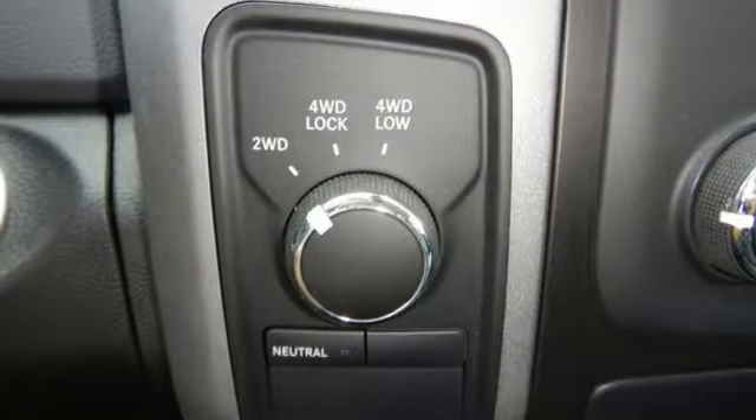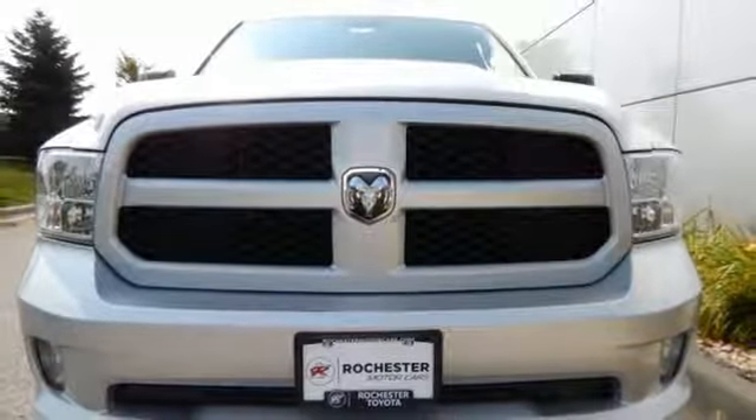It's simultaneously ready to go to work and provide refuge from the daily grind. Test drive it today.